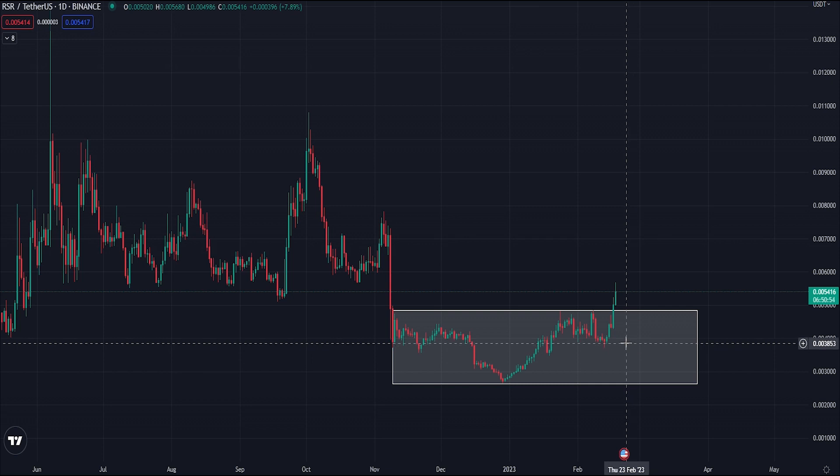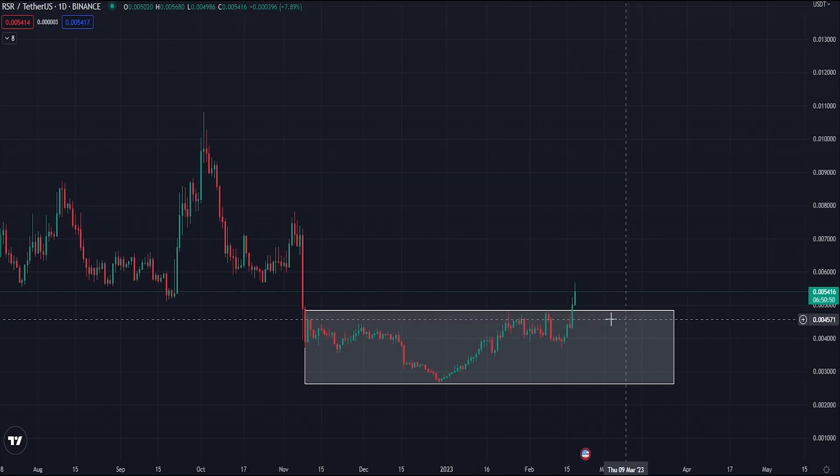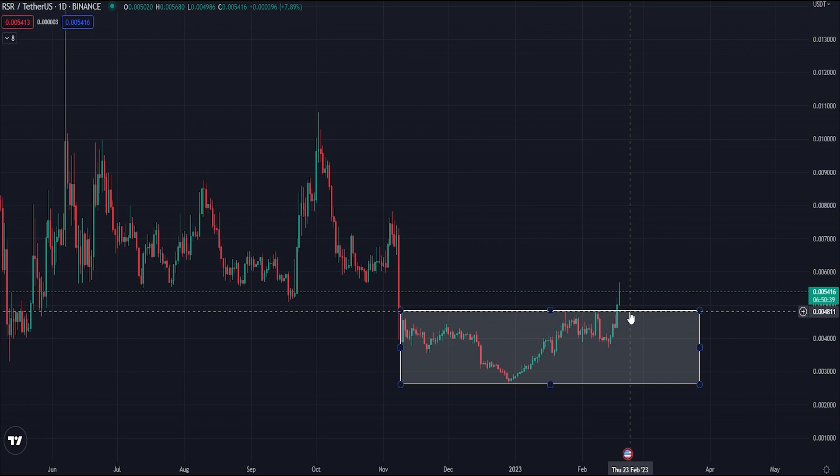If you are looking to take a position, the first area of interest would be a backtest of the old range highs around the 4800 level. It hasn't yet seen a retest since the breakout on the daily, so that would be an area of interest to look at.